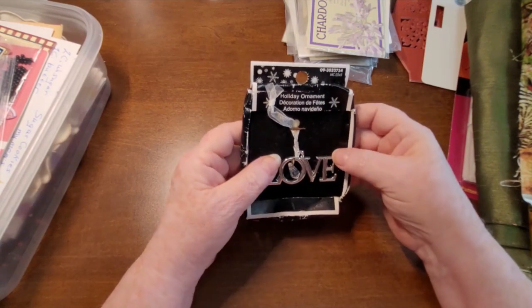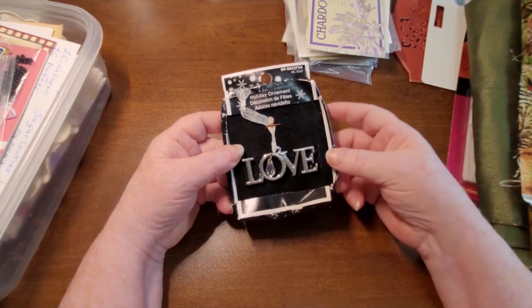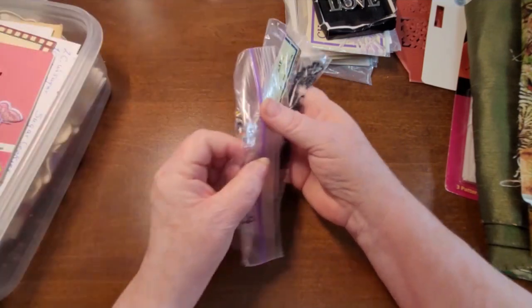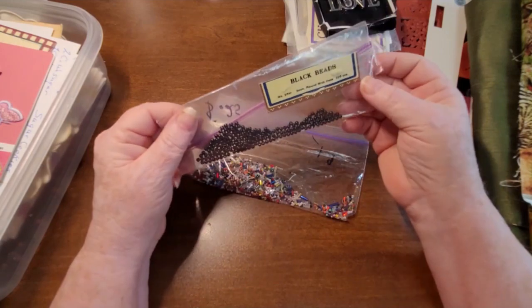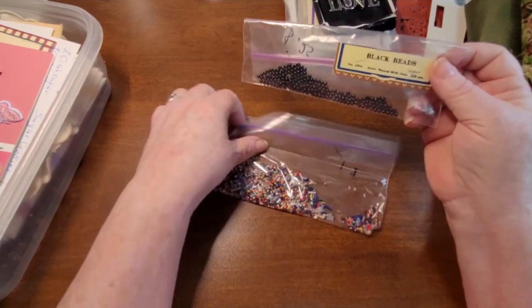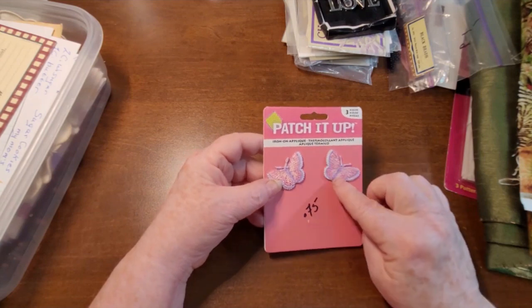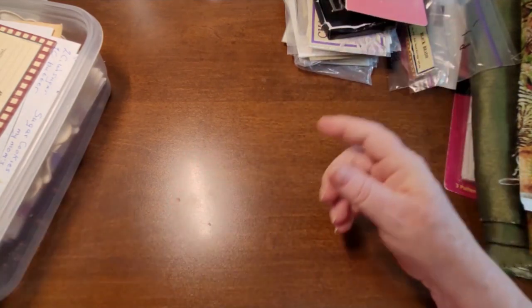I got this little 'Love' piece — it's actually a holiday ornament, but I thought it would look great on a journal. I also got some beads, nothing special but useful. And a couple of little butterfly appliques — those are always fun to have.